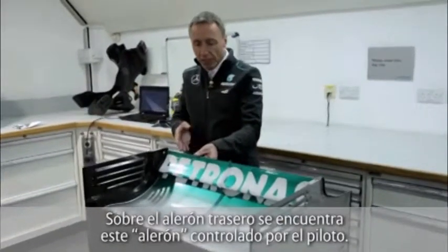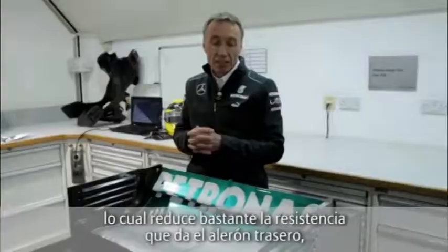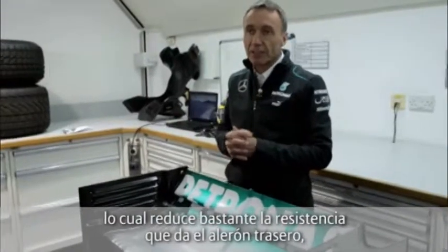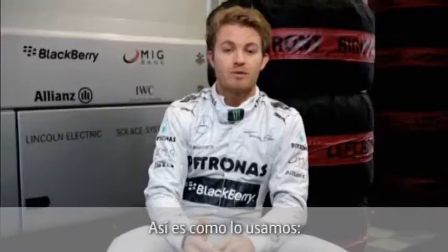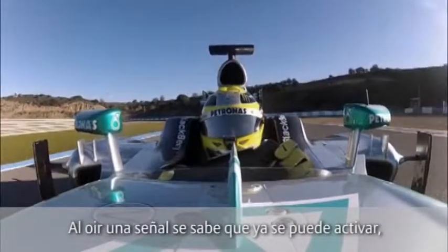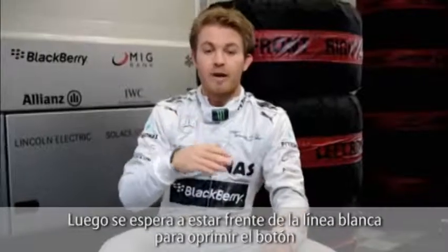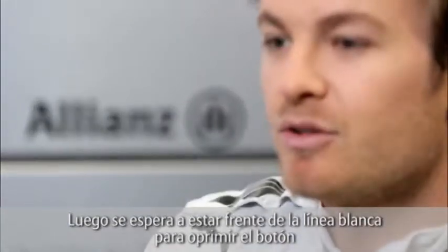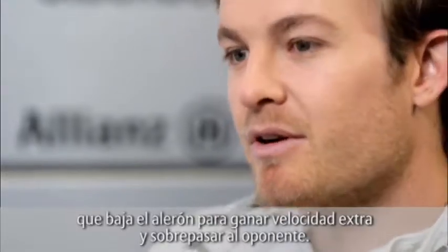At the rear of the car, on the rear wing, we have this flap, which is under the control of the driver. And when this car gets within a second of the car in front, the driver can push a button in the cockpit and open this flap, which reduces the drag generated by the rear wing significantly, to the point where it makes overtaking the car in front an awful lot easier. The way you use it is that you get a beep, which tells you that now you're allowed to activate it when you're within one second of the car in front. And so then you wait until you get to the white line, when you can push the button that puts down your rear wing and gives you extra top speed to overtake the person in front.